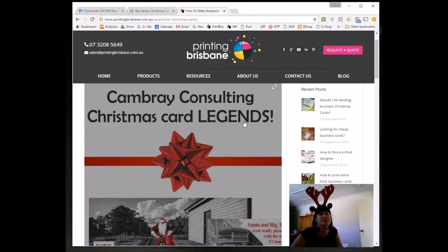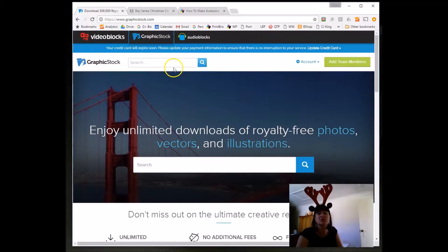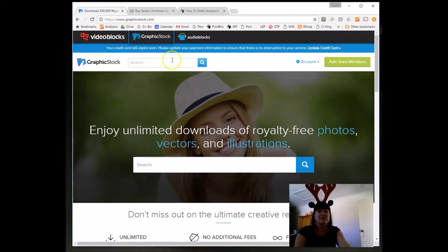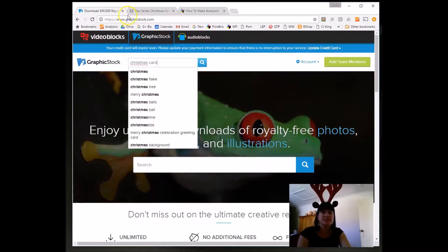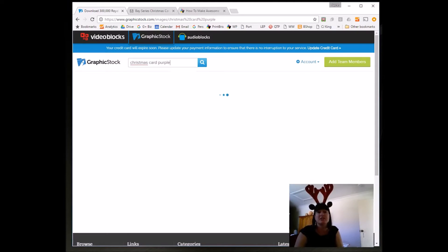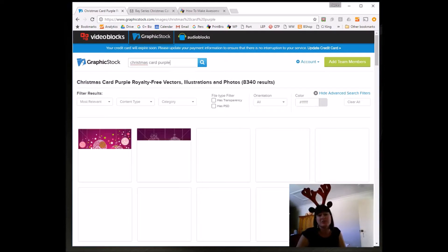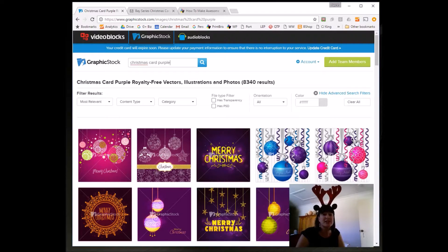So there are three easy ways to send Christmas cards. The first one is go to a website like graphicstock.com and type in what you're looking for — Christmas cards — and you might put in your business colour, just to see what you get, and you'll get some great images, lots of inspiration. Choose your favourite image or two, send me a link, send me through some instructions and I'll create a business card for you. Allow about $20 for artwork there.